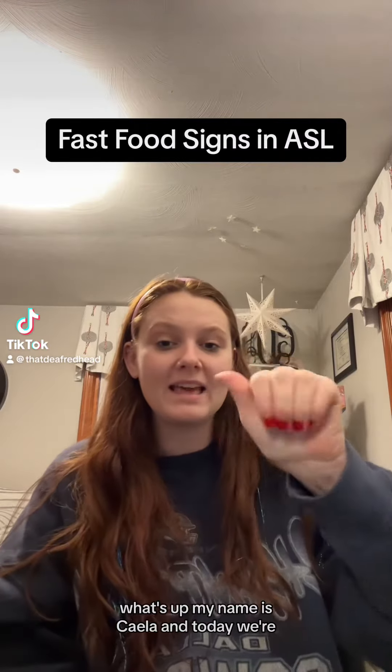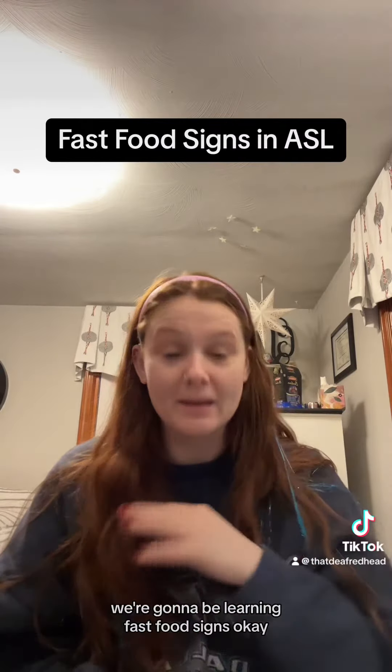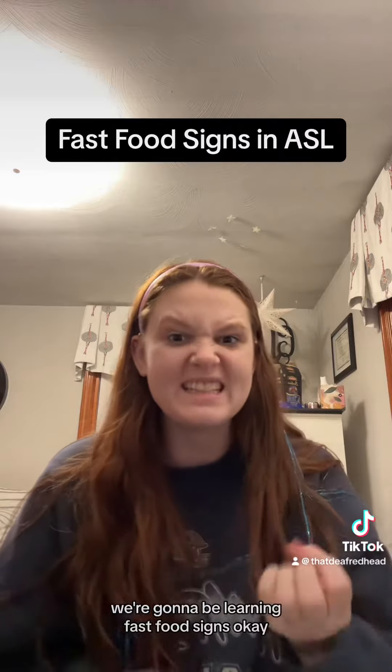What's up? My name is Kayla and today we're gonna be learning fast food signs.